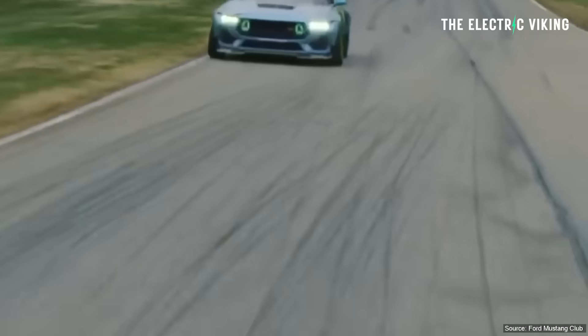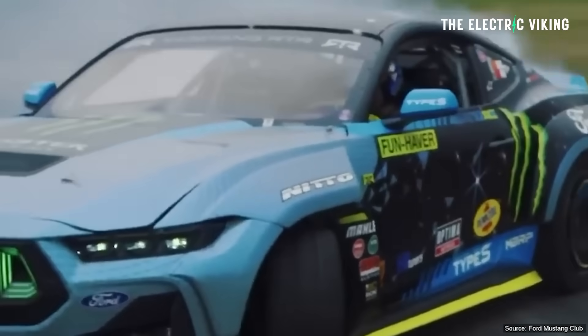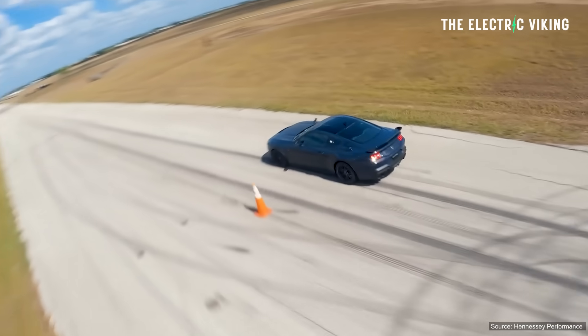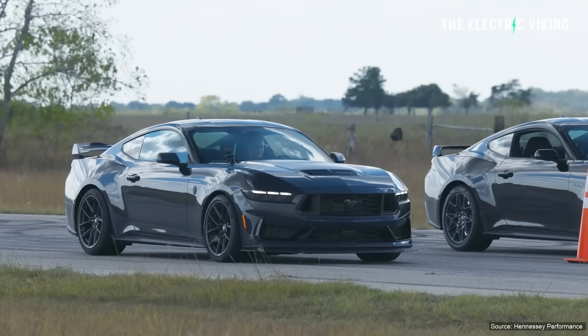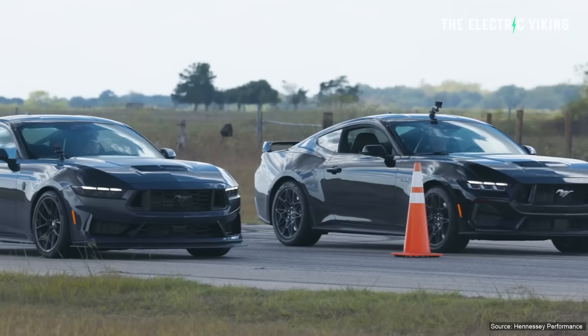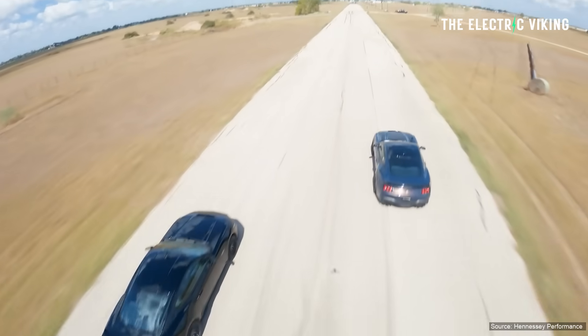Road and Track — if you're in the United States, you've probably heard of them — one of the biggest YouTube channels that test cars, in particular performance cars around tracks. They just tested the latest Ford Mustang GT, the V8 version, the new version of the Mustang GT, and it was slower than the old version. Everyone was going, what's going on here? Ford brings out a new Mustang V8 and it's slower than the old version — doesn't make sense.